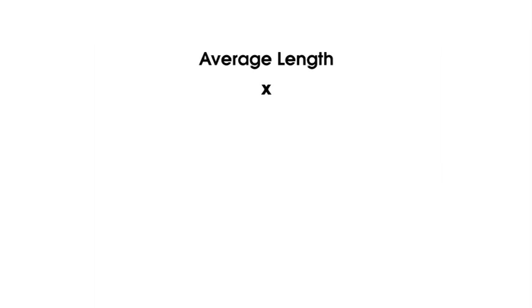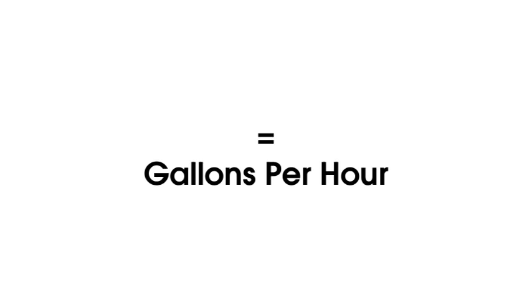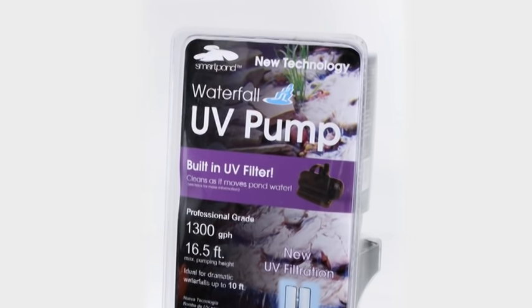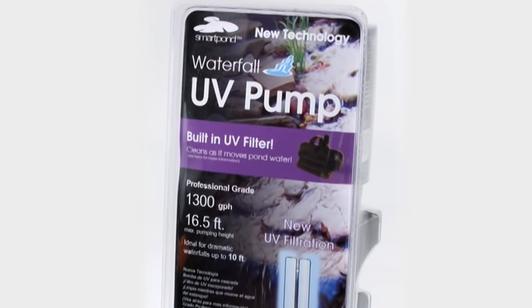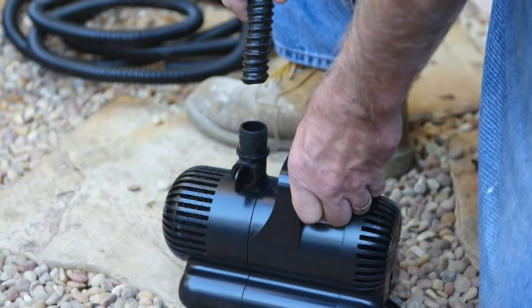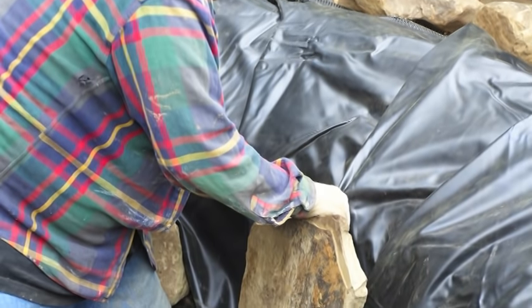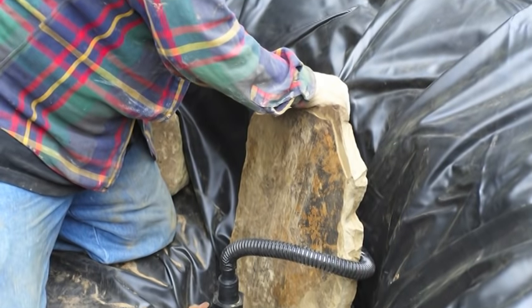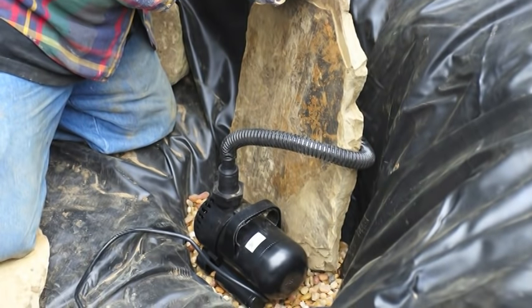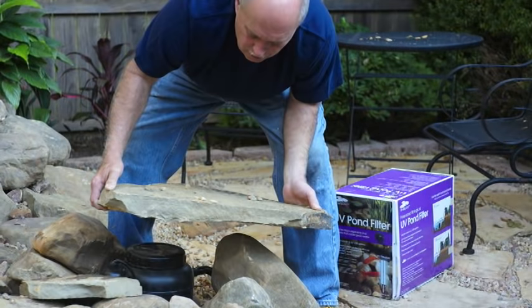To choose a pump, start with a simple formula: average length times average width times average depth times 7.5 — this is how many gallons your pump should circulate. This pond utilizes the Smart Pond UV 1,300 gallons per hour waterfall pump. Once the pond liner is covered with stones, position the pump at the base of the pond on top of a brick or flat stone to keep it from sucking in debris. The corrugated tubing and cord of the pump should be hidden within a fold of the liner and run over the edge of the pond.